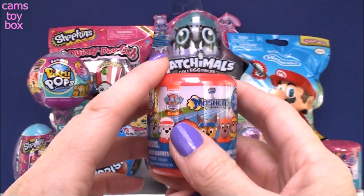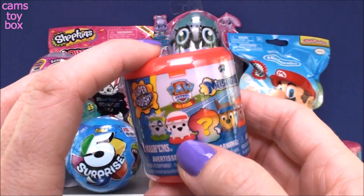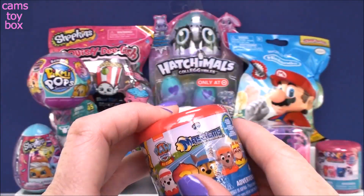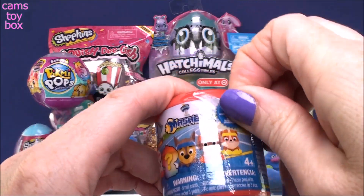I think it's so cool what they're starting to do with Mashems and Fashems. First of all they're starting to include collector's guides, which is really really awesome. But they're also starting to include mystery items and special sparkly editions. This one is a color change one, but only if you get the mystery one. I think it's really exciting.